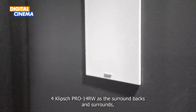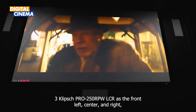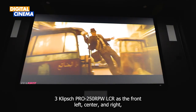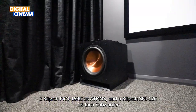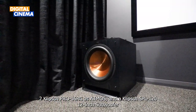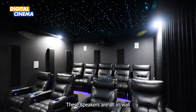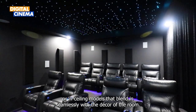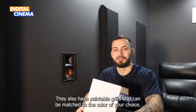We used 4 Klipsch Pro 14RW as the surround backs and surrounds, 3 Klipsch Pro 250RPW LCR as the front left, center and right, 2 Klipsch Pro 16RC as Atmos speakers, and a Klipsch SPL-120 12-inch subwoofer for powerful bass. These speakers are all in-wall or in-ceiling models that blend in seamlessly with the decor of the room. They also have paintable grills that can be matched to the color of your choice.